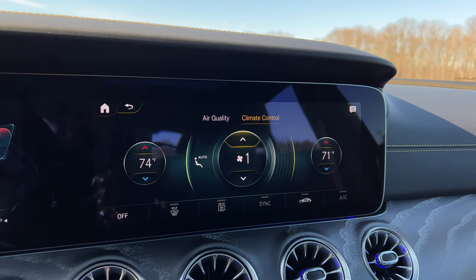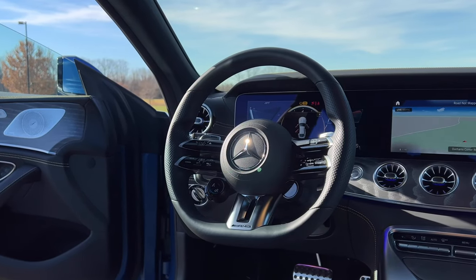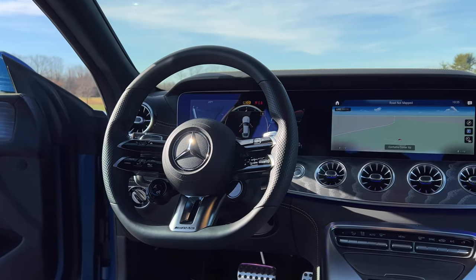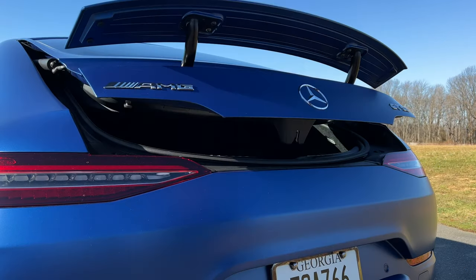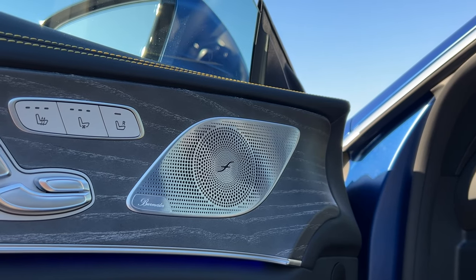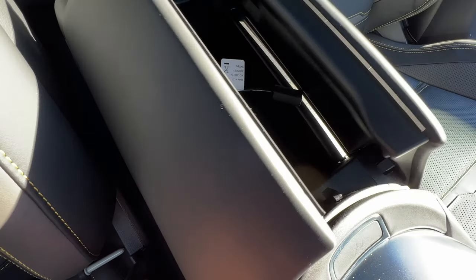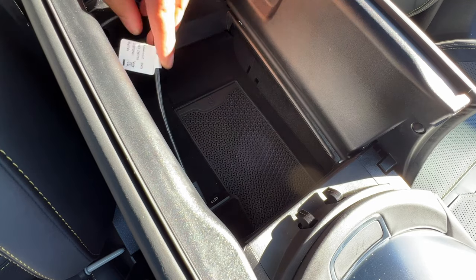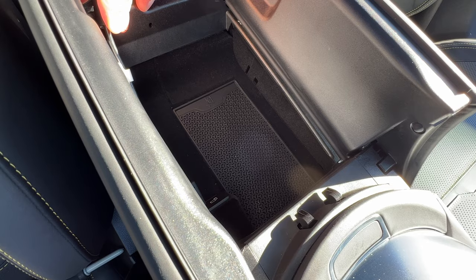You get dual-zone climate control, heated front seats, this really cool AMG performance steering wheel — which you can change to Napa leather at no extra cost — the ambient lighting system, a power tailgate, and the Burmester sound system as standard. You can upgrade to a more expensive Burmester system, but this one's not so bad. And a wireless charger is standard, which I feel very strongly about.